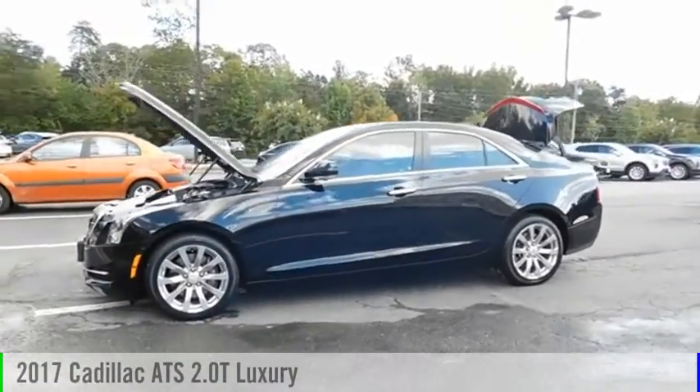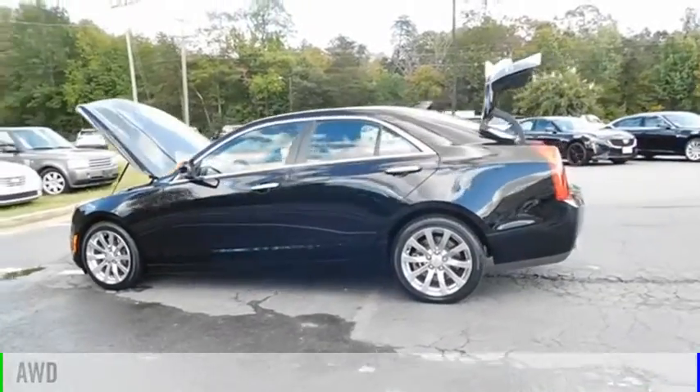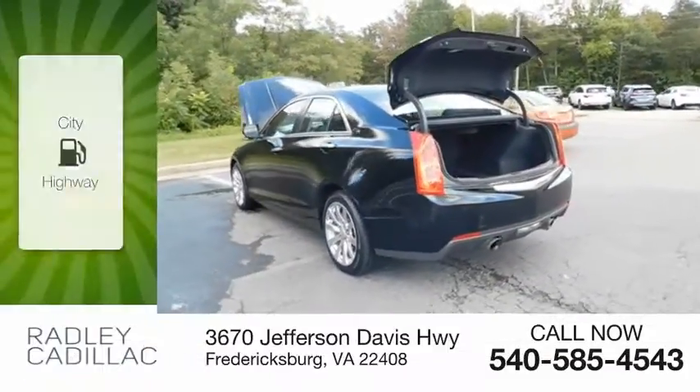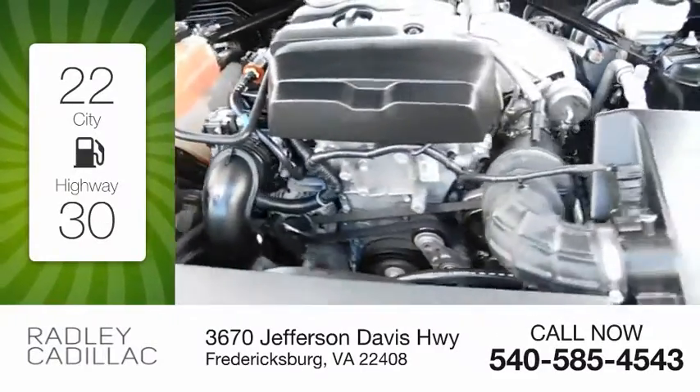You are going to love the 2017 ATS. This vehicle is powered by an all-wheel drive, four-cylinder, 2.0 liter engine. Great fuel efficiency saves you money by requiring fewer trips to the gas station.